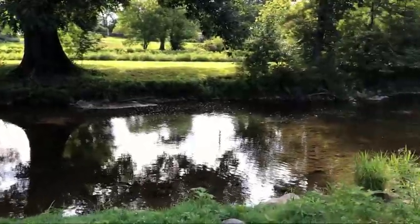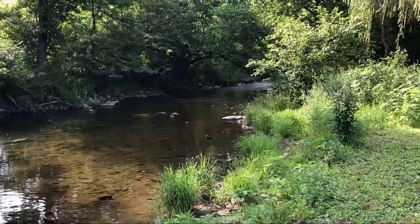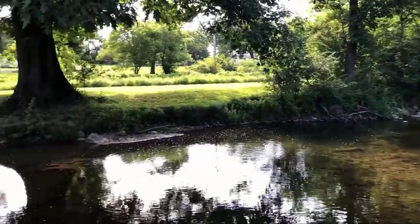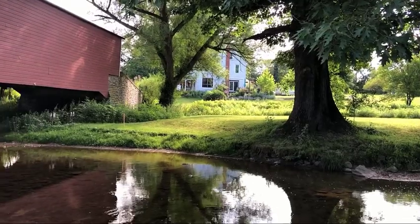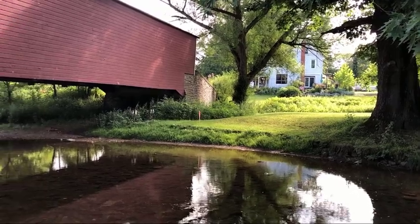I believe — I'm not positive — that this is the Hokundakwa Creek. I'm pretty sure it is. See that house right there? Their whole yard, all they have to do is look at this bridge. I can't think of anything more peaceful.